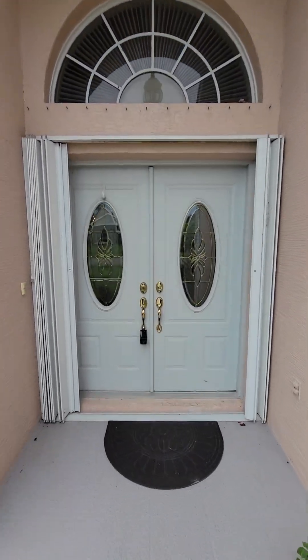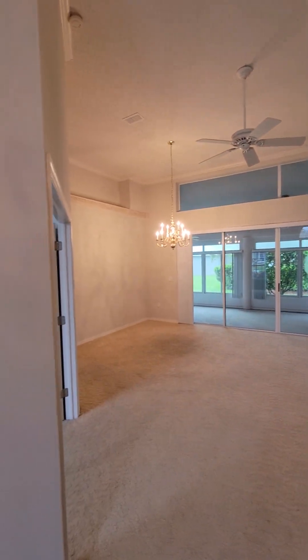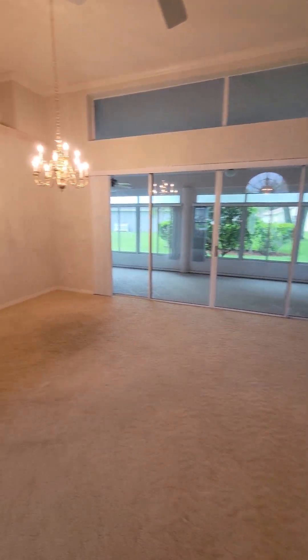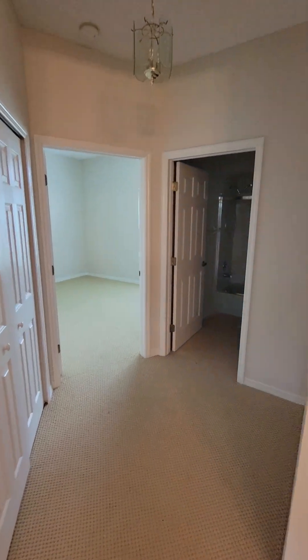Got hurricane shutters on the front door. Nice big grand entrance. Got an office.